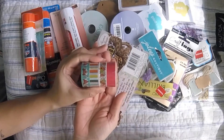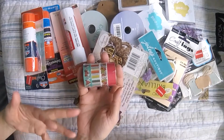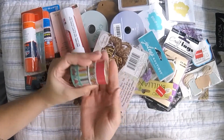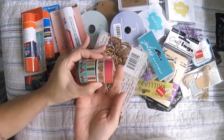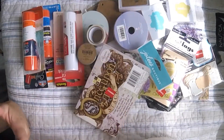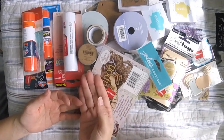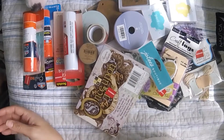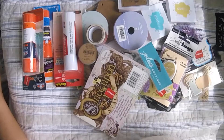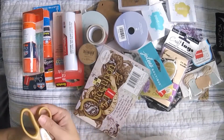I got these two little washi tape duo packs for $1.99. I thought they were pretty, and they're not too seasonal-looking — kind of a neutral design. I try to stay away from seasonal things because I like being able to use what I have anytime.